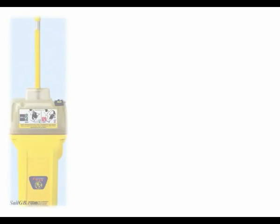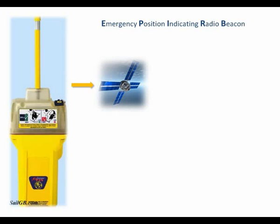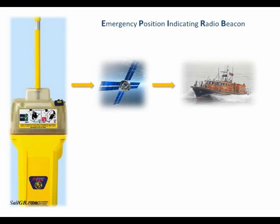EPIRBs are portable, self-powered radio beacons that, once activated, send a signal to the COSPAS-SARSAT satellite system. These polar orbiting satellites store the signal until they can send it down to an available Earth station, which in turn passes it on to a rescue coordination centre.